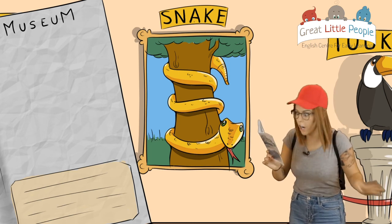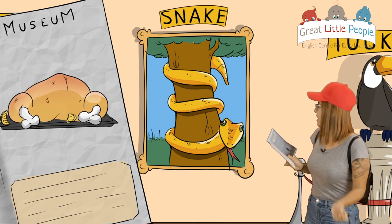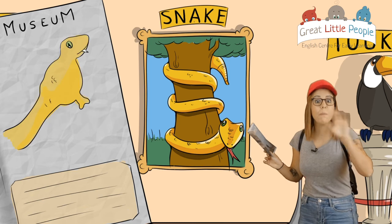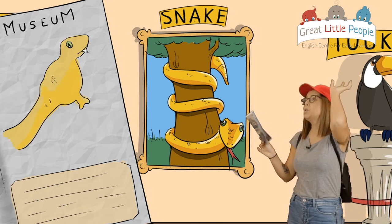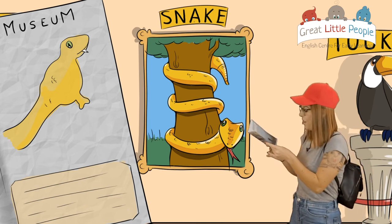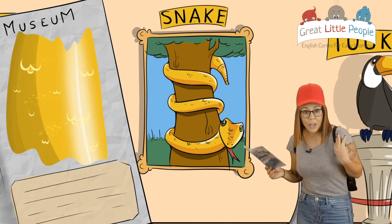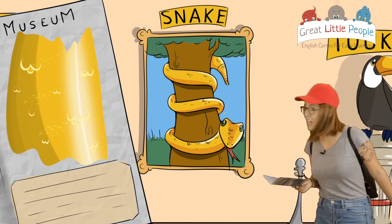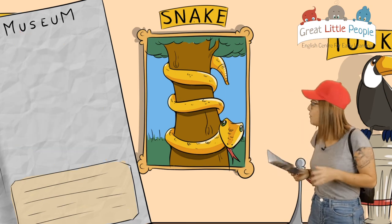It says they are meat eaters — they are carnivorous. They can't bite; they have to swallow the food whole. That's really scary! And you see they are covered with scales. Wow, that's incredible, guys. Let's keep going. Let's see what else we can find.